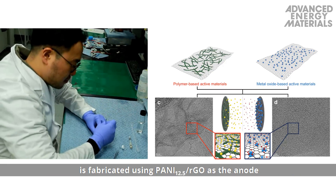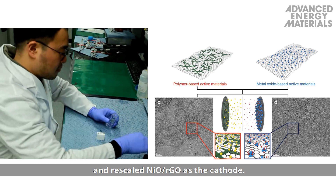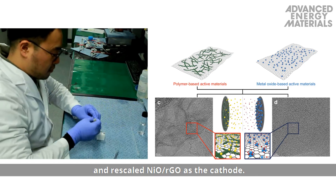A two-electrode AHC in an aqueous potassium hydroxide electrolyte is fabricated using polyaniline with X equal to 12.5 on RGO as the anode, and rescaled nickel oxide on RGO as the cathode.